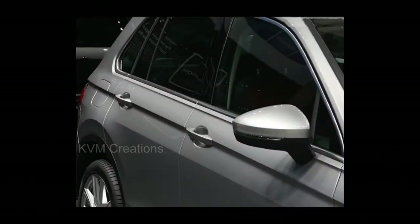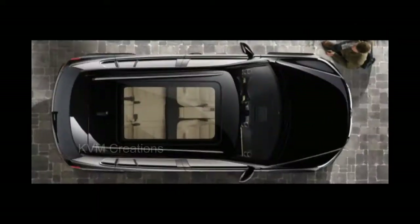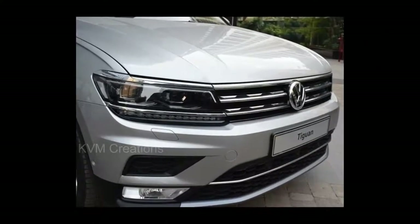The Tiguan is available with a single 2.0-liter diesel engine option. A seven-speed dual-clutch automatic gearbox and four-motion all-wheel drive are also offered as standard. The claimed fuel mileage for the Volkswagen Tiguan diesel is 17 kmpl.